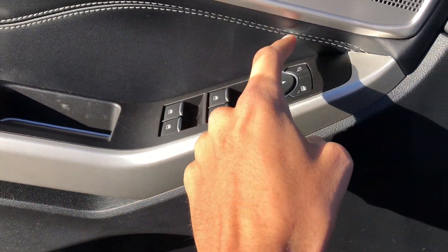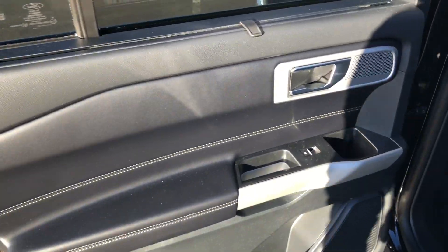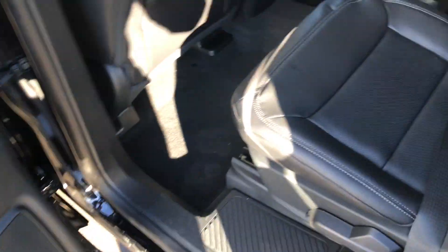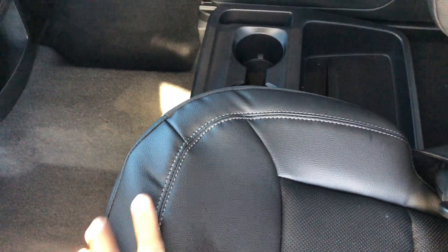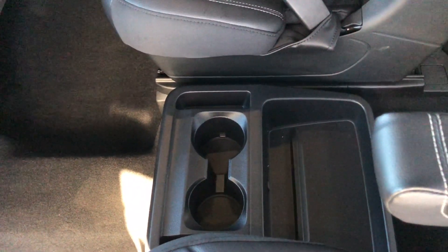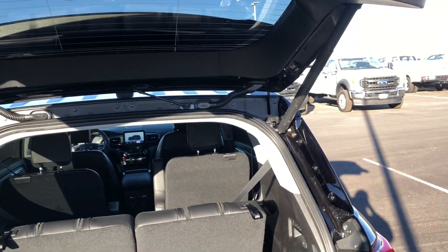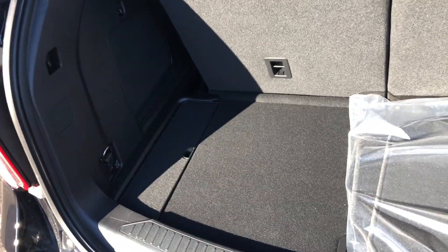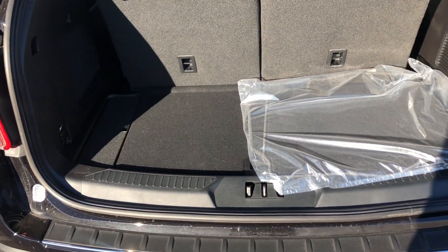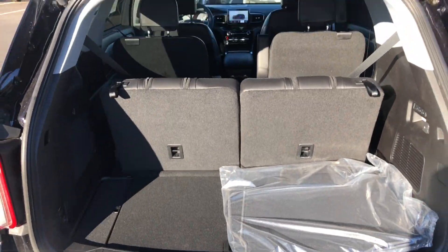I forgot to mention there are power folding mirrors. In the back seat there are manual sun shades and soft touch materials throughout with dimpled leather seats. There are two heated seats for the captain's chair configuration. The center has cup holders, and the third row is best for children since it's very low to the ground. There are two USBs and a home outlet. There's a power lift gate and a decent amount of cargo room behind the third row — when you fold the seats flat you have a lot of space.